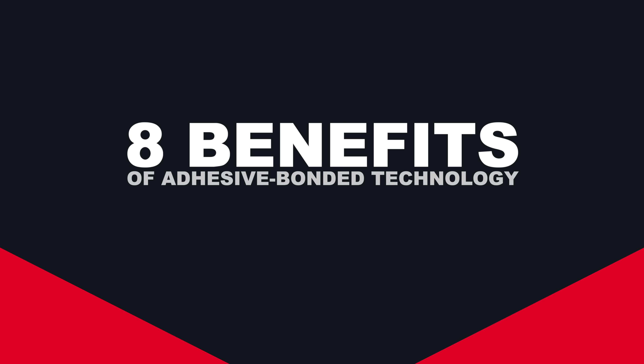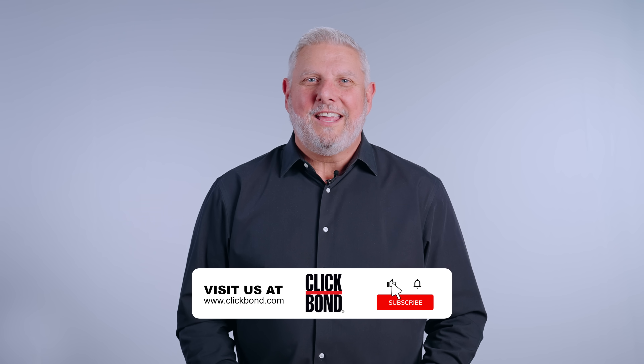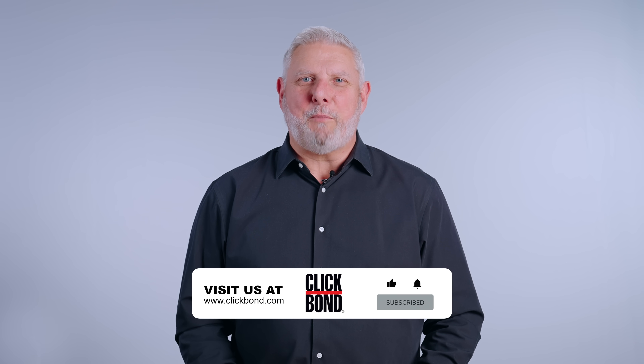All right, everybody. Thanks so much for watching. If you liked what you saw, hit the subscribe button, and for more information, please visit ClickBond.com.